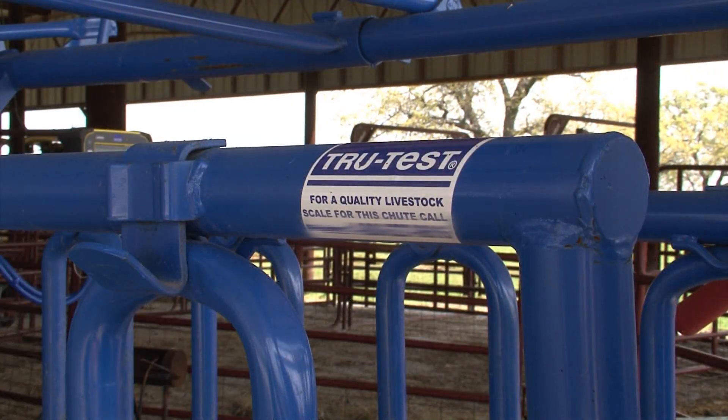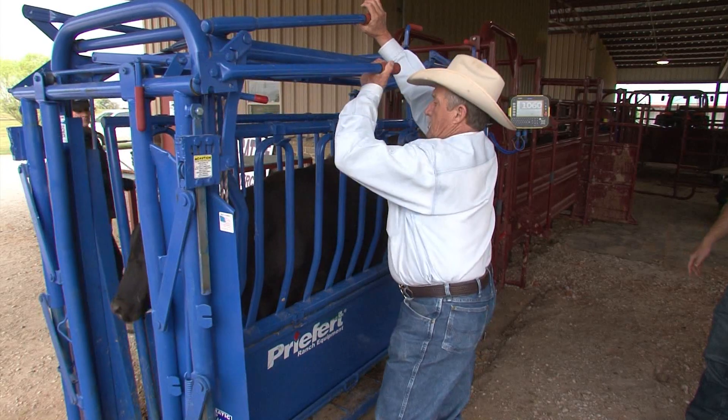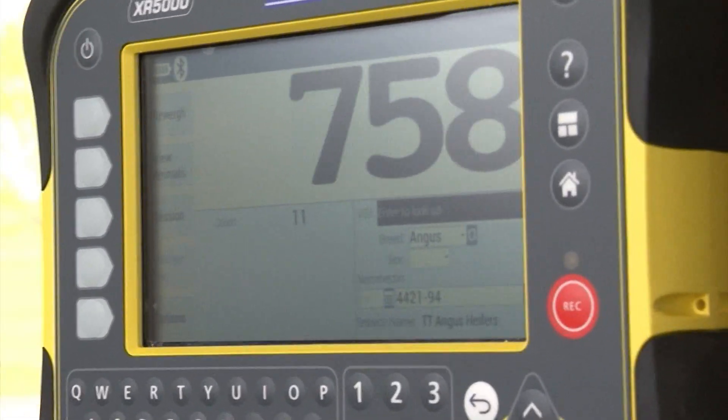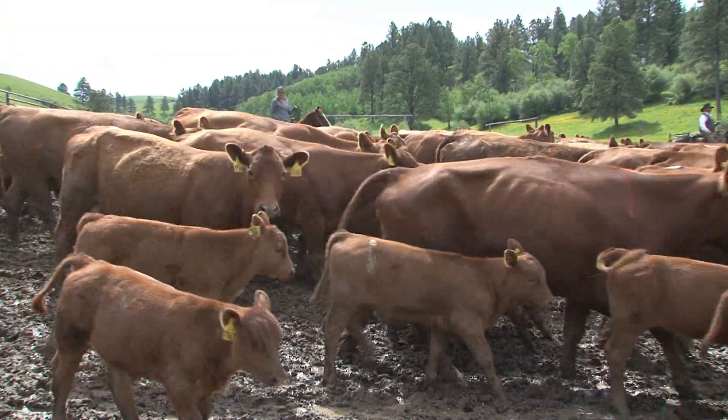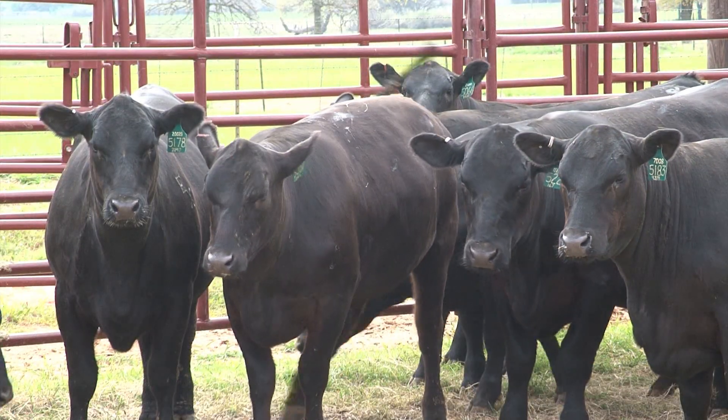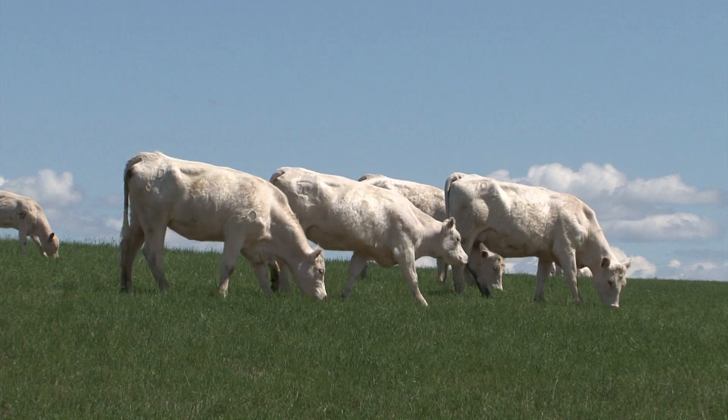TrueTest Livestock Scale Systems rapidly collect weight and other information about each individual animal on your ranch. This can give you a clear picture of how well your animals are performing, allowing you to track results and confidently make decisions on individual animal and herd size management.